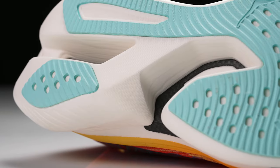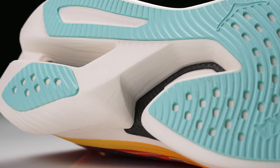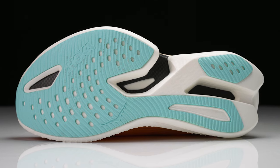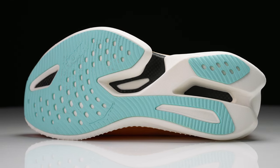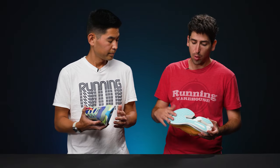The outsole may carry a little extra weight, but that's not necessarily a bad thing. The thick rubber coverage is reminiscent of the Metaspeed Sky series from Asics. There are some cutouts and holes to save on weight, but for a marathon racer you want that durability — not just for race day but also for training days. It'll help with traction and really isn't going to add too much weight overall.